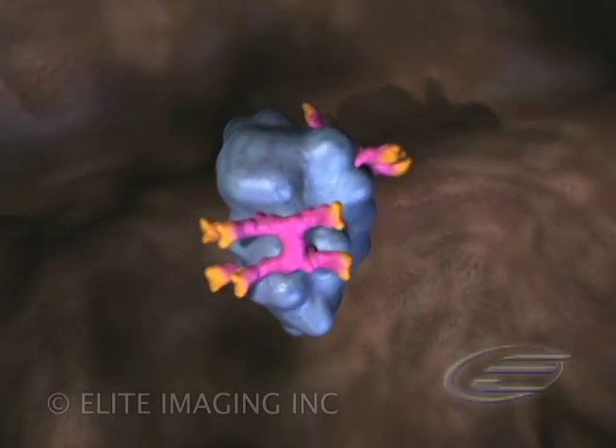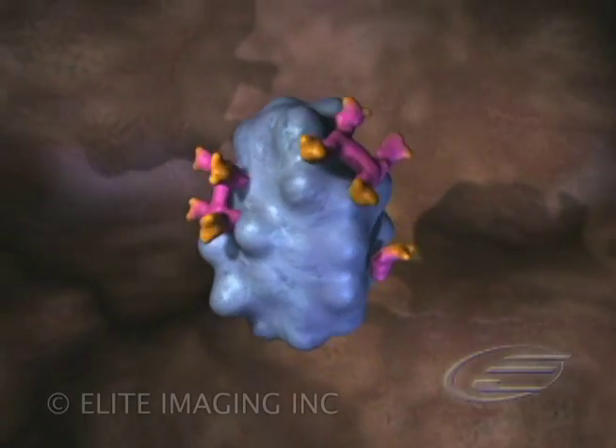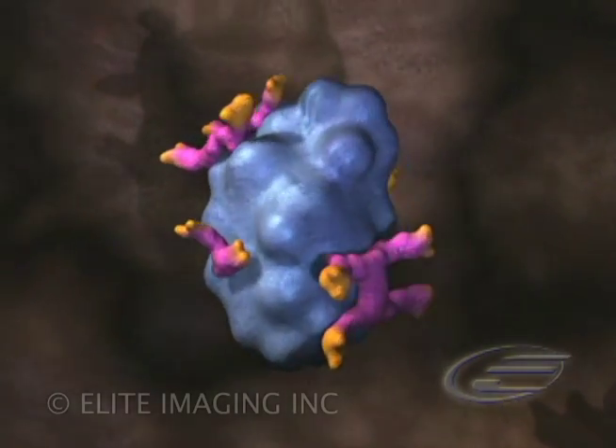These cells are naturally programmed to die by apoptosis. Erythropoietin prevents apoptosis, allowing the cells to survive, mature, and synthesize hemoglobin.